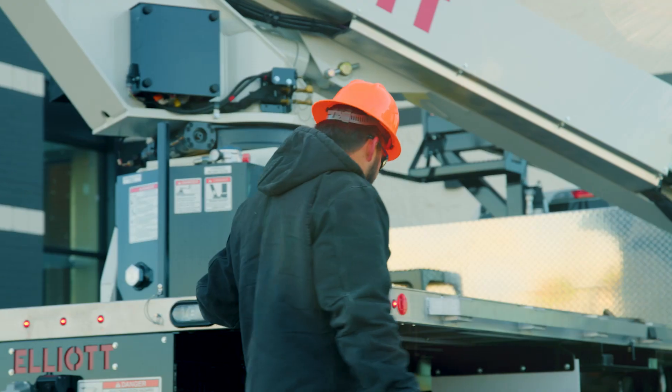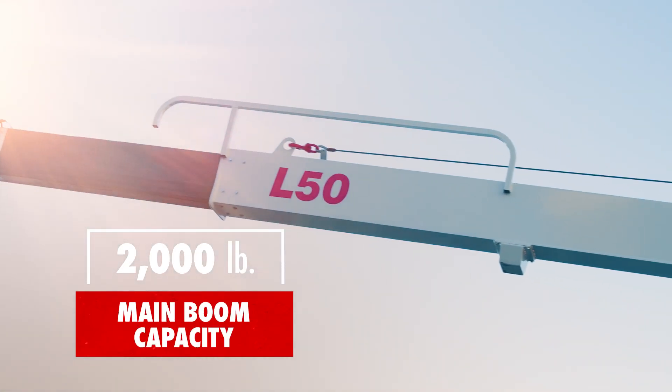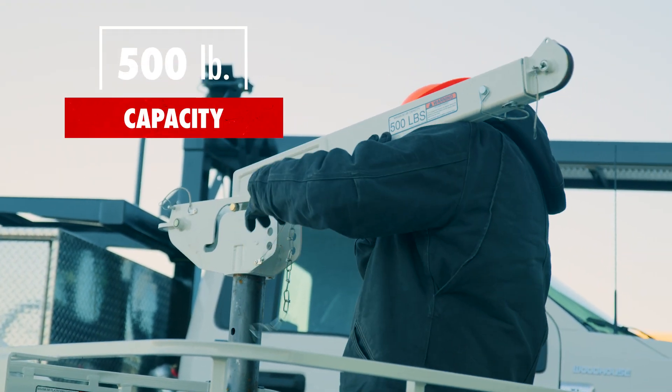The L50's main boom material handling capacity stands at an impressive 2,000 pounds, while the platform mounted jib can handle an unrestricted 500 pounds.